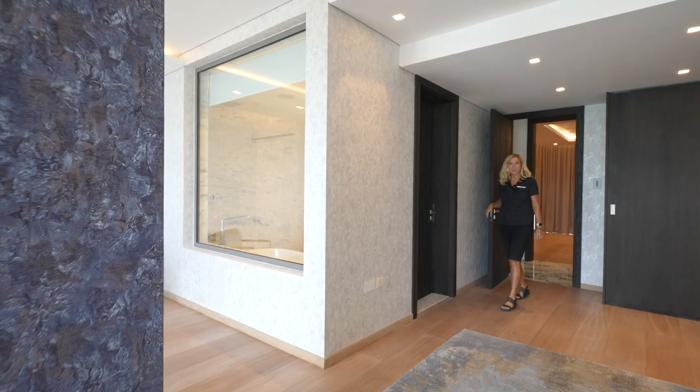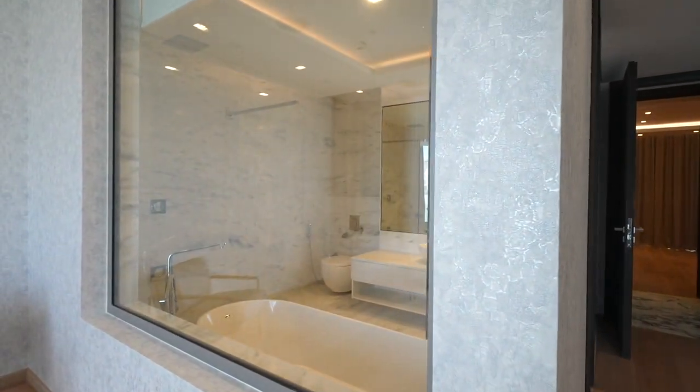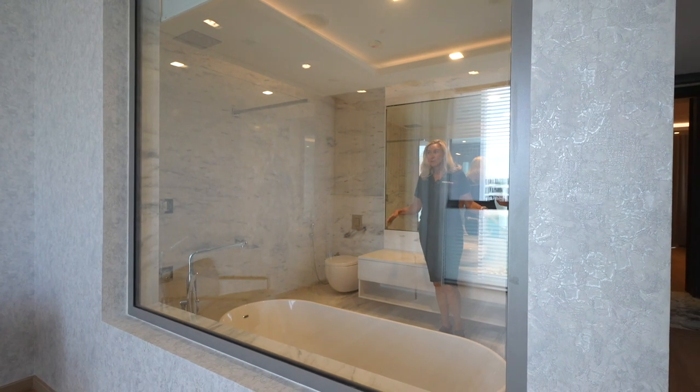This is one of the five spacious bedrooms, and look at the fabulous bathrooms they all have. Italian marble throughout.